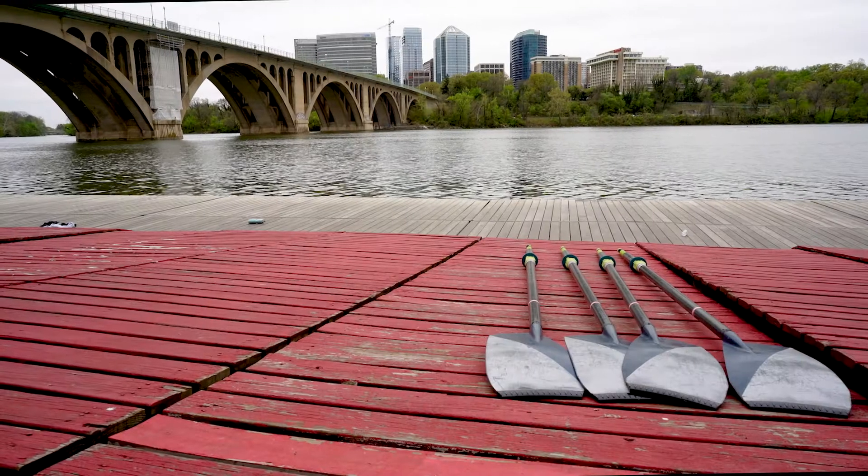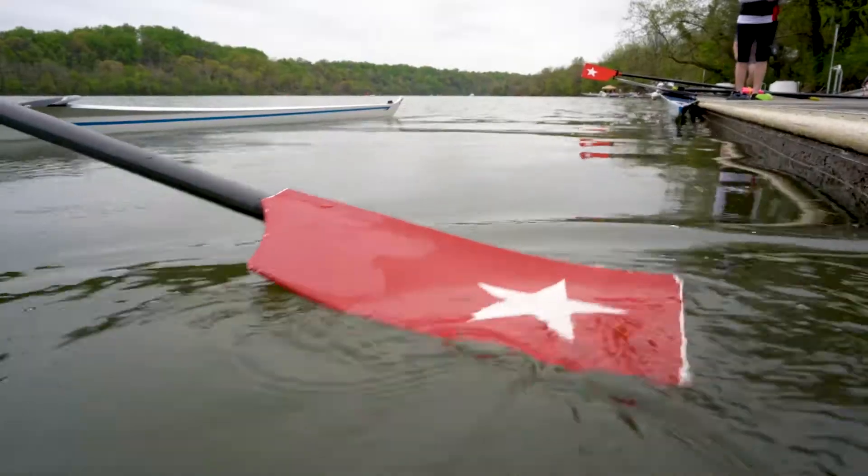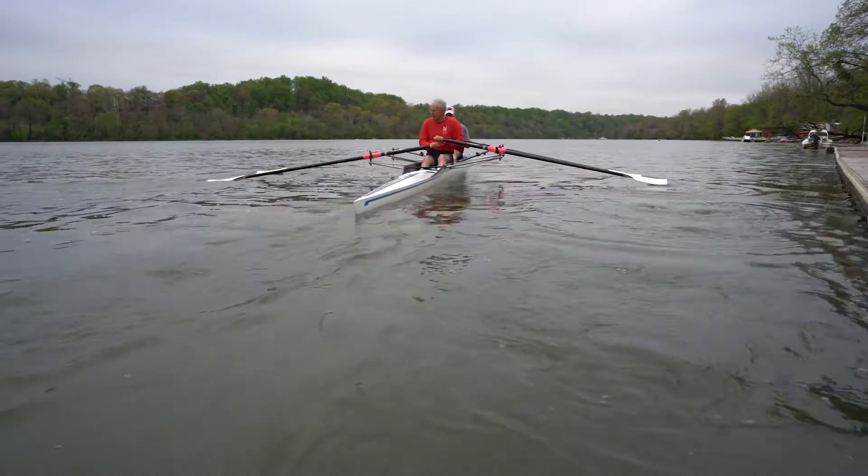Getting the chance to row out of the Potomac Boat Club early in the morning, the sun may just be peeking up over the far end of the Potomac, and about 10 minutes out, just past Three Sisters, it's like you're in another world. You couldn't be at a better time to be in Washington.